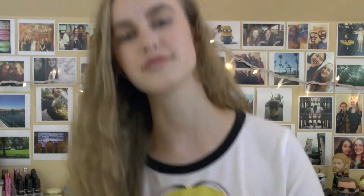Before we get started, I want to let you guys know I have Minion Dave on my shirt right now — I was just feeling like showing Dave a little love. My last empties video was all about skincare products, so I wanted to make sure to incorporate some body, some makeup, some hair, and also skincare of course. It's kind of a mixture of things, so let's just get started.